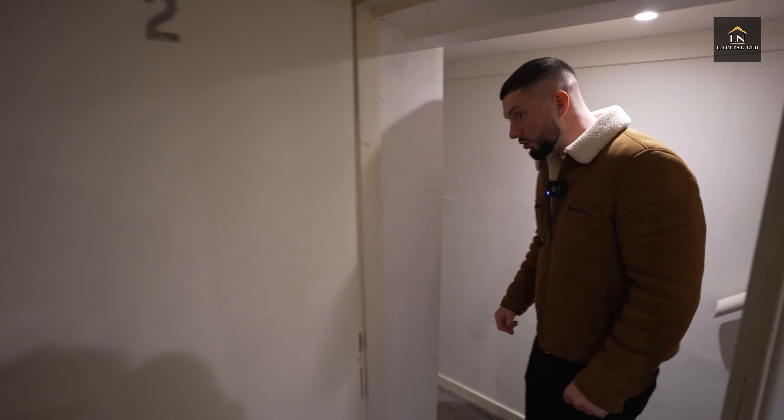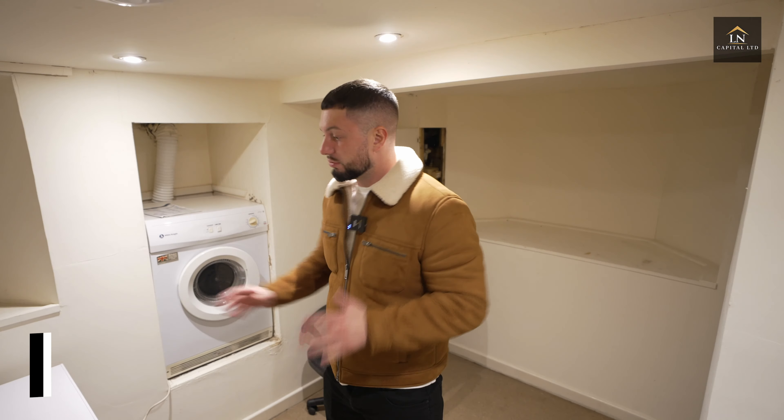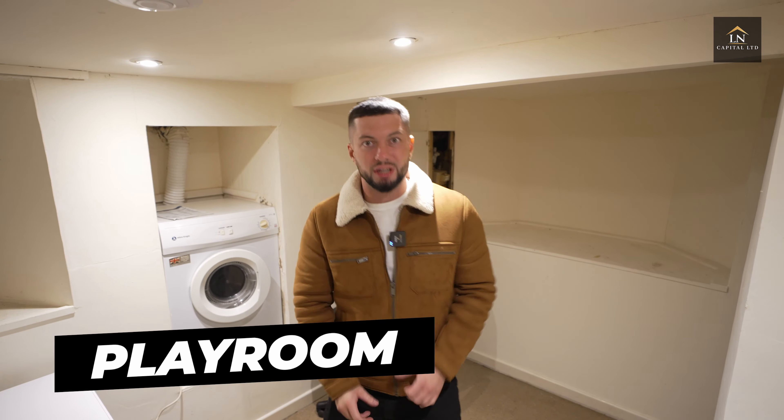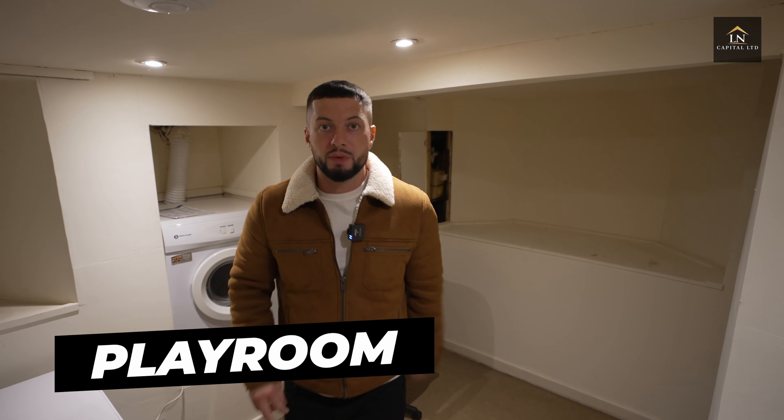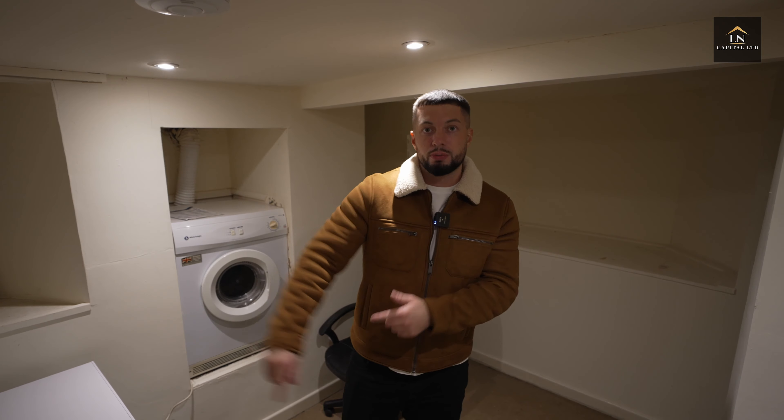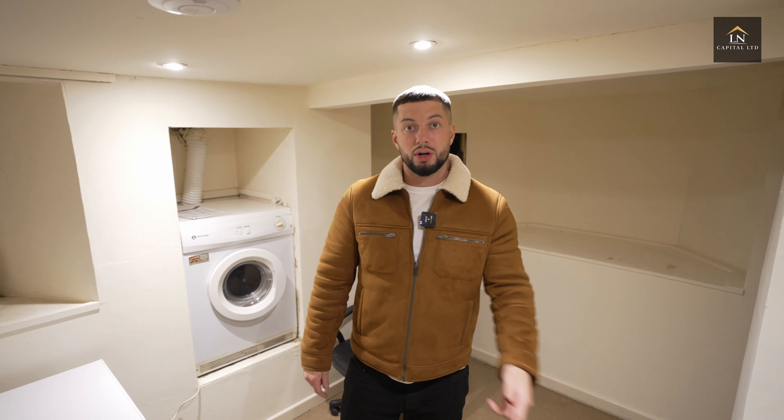One more thing — check this out. This room here is going to be a chill room. We're going to put a TV and a sofa and make this into a chill spot for adults to relax in. So I've showed you the basement room and the chill room — now let's see the rest of the property and the other bedrooms.